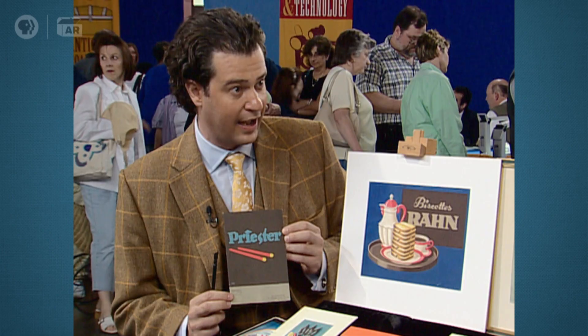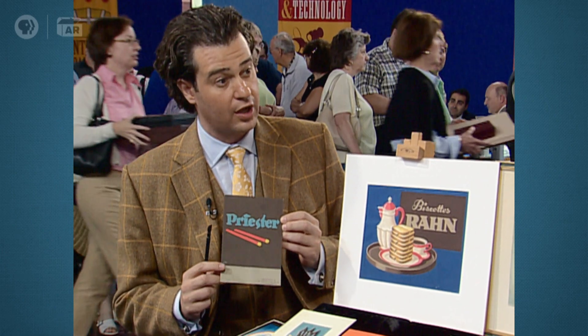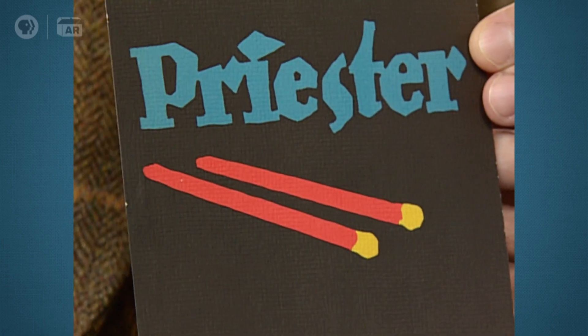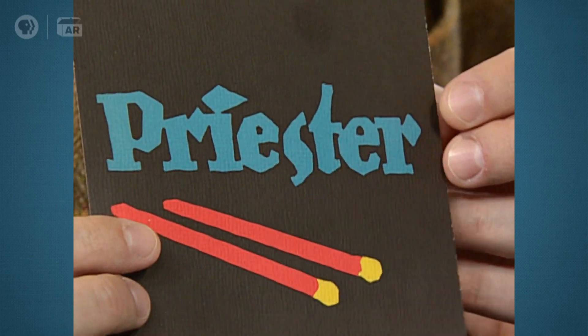It seems so obvious to us that on an advertisement for matches you illustrate the matches. But in 1906, which was at the heart of the Art Nouveau movement, to do something so simple, so without ornament, was absolutely unheard of and revolutionary.